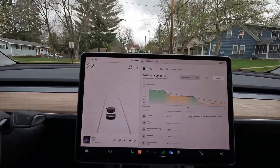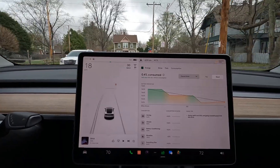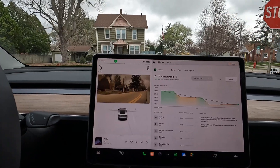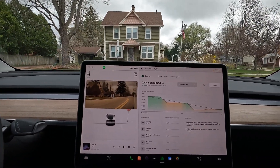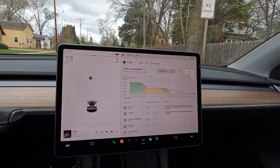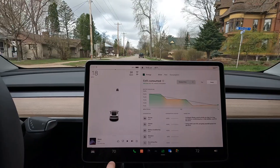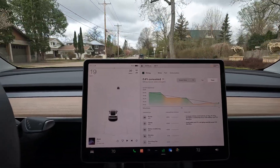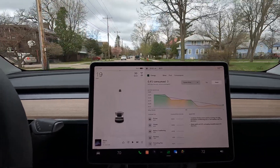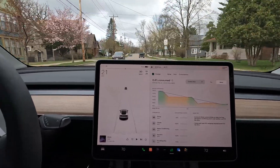We are definitely at a temperature below what the EPA test would be at, and that affects air density, the temperature of the oil in the motors, the temperature of the grease in the wheel bearings — a lot of different things. The main factor is air density, which increases aerodynamic drag as temperature drops. I have the climate controls on at 70 and 72 degrees for the other side, with heated seats and heated steering wheel on automatic. We're going to see if we can still meet the range estimate with those things on.